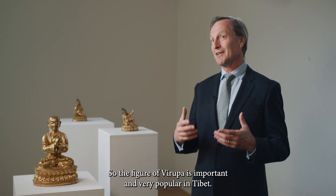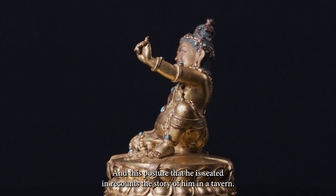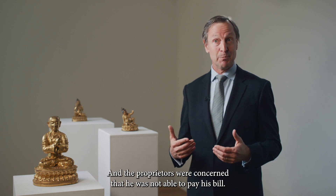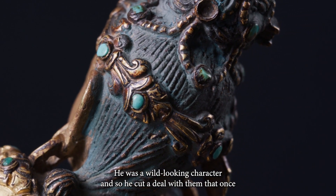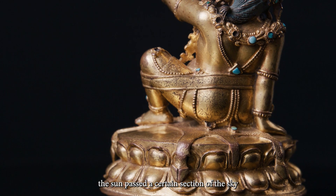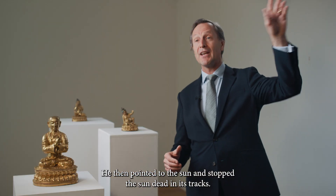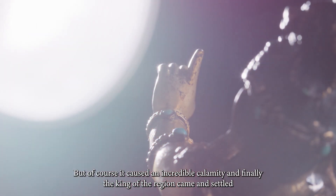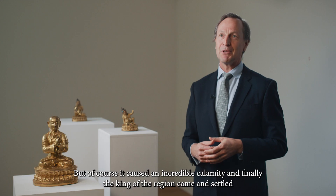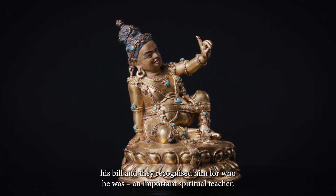The figure of Varupa is important and very popular in Tibet, and this posture that he is seated in recounts the story of him in a tavern. The proprietors were concerned that he wasn't able to pay his bill. He was a wild looking character, and so he cut a deal with them that once the sun passed a certain section of the sky he would pay his bill, to which the proprietors agreed. He then pointed to the sun and stopped the sun dead in its tracks. It caused an incredible calamity, and finally the king of the region came and settled his bill, and they recognised him as an important spiritual teacher.